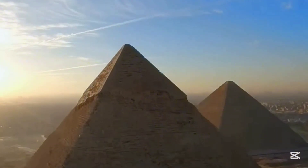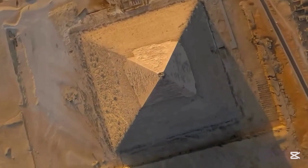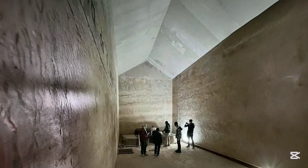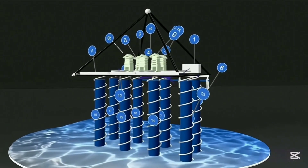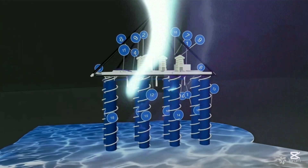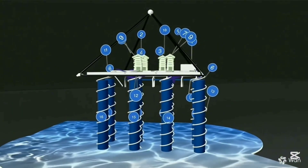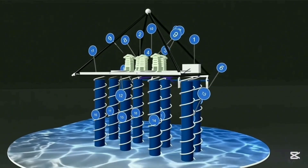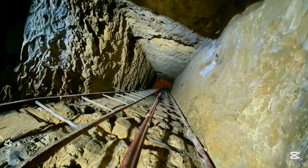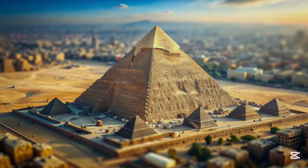Yesterday, in Italy, Filippo Biondi and Corrado Malanga dropped a press release that is about to shake the entire field of Egyptology to its core. They've published a paper detailing the results of a groundbreaking SAR — synthetic aperture radar — Doppler tomography scan, which, in simple terms, uses sound waves to penetrate deep inside structures and create a 3D reconstruction of what's hidden beneath.